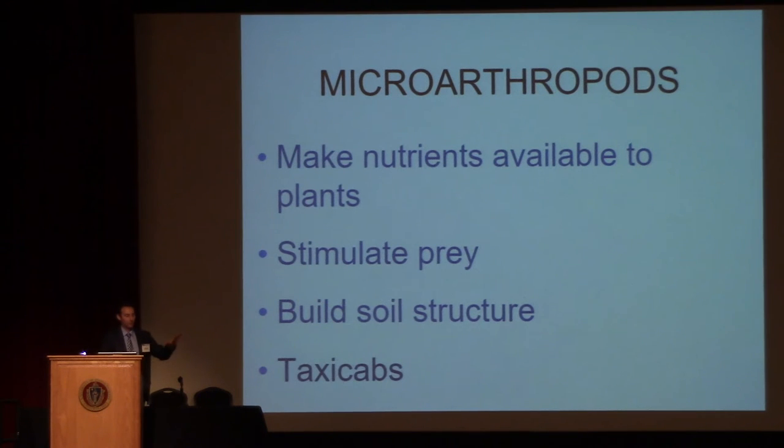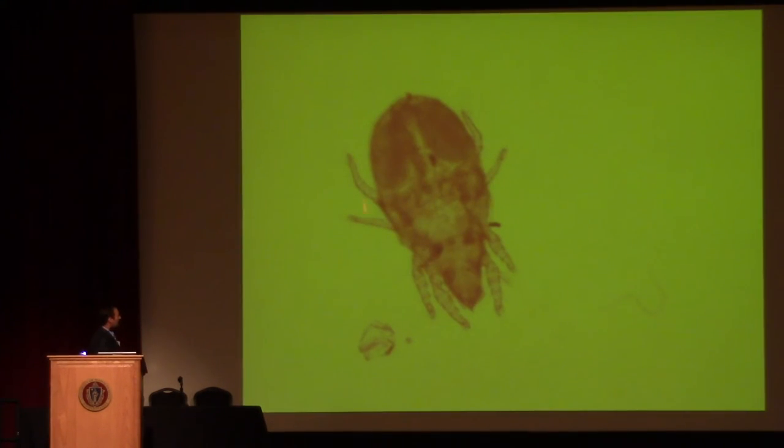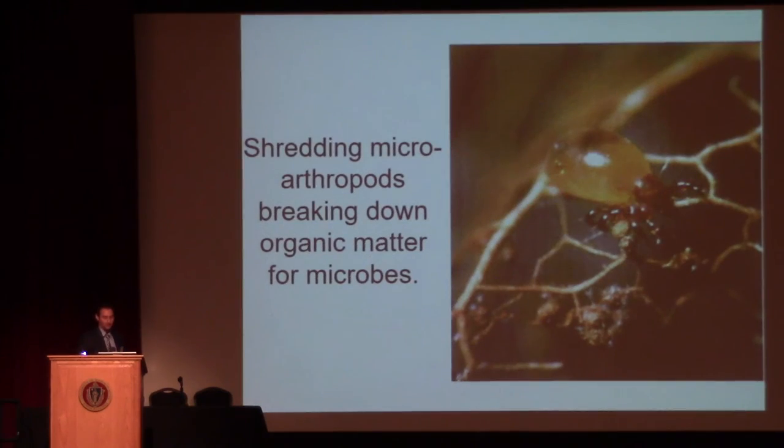Your microarthropods are higher-level predators. They will produce some nutrient cycling and build soil structure, and they're much larger than the other critters. There's a fungal feeding mite, a nematode, and a grain of sand — just for size comparison and thinking about the impact on soil structure. Your shredders will also feed on fungi, breaking organic matter down so that your bacteria and fungi can break it down further.